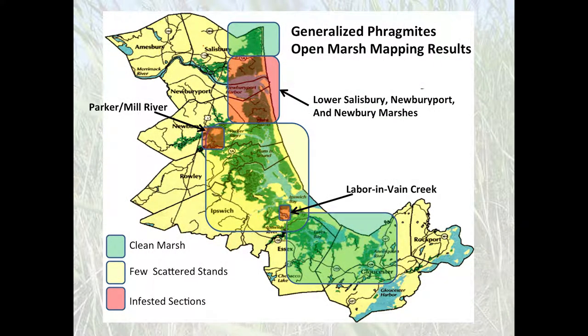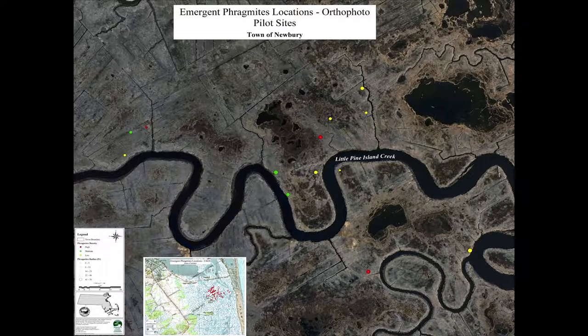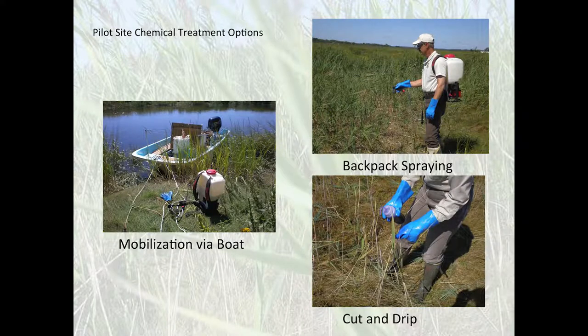Overall, the map revealed a couple of really prolific areas of Phragmites and some where it wasn't so invasive. As you move down the watershed into the lower part of the marsh, there is no Phragmites in the open marsh at all. At the same time as mapping, we were also looking at ways to treat it. We were unfamiliar with what we were going to do, so we picked some pilot areas to try different treatments and see what happened.